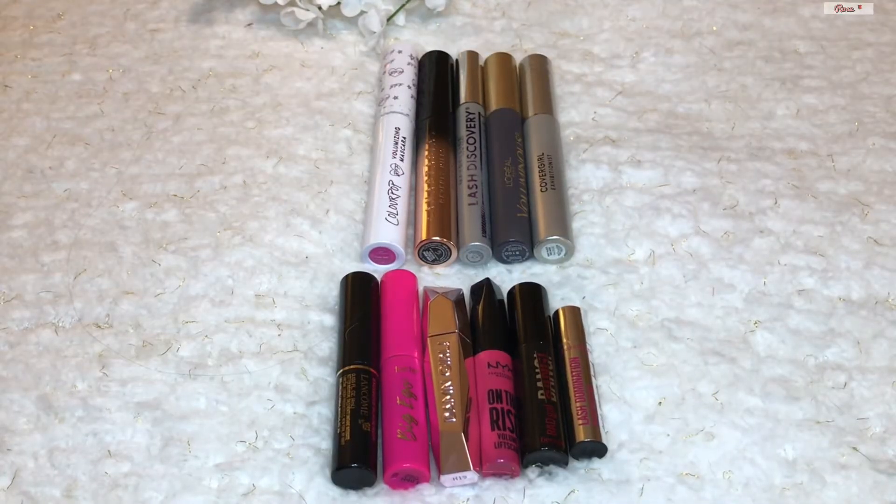Let's start off with one of my smaller categories of my makeup collection, which is my mascaras. My current count of mascaras is 11 — last year we were at 10.